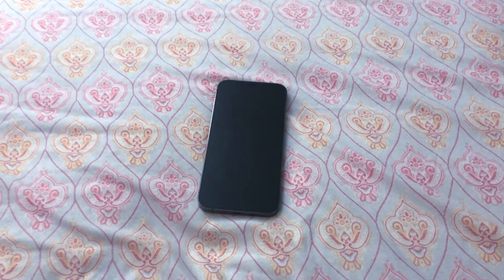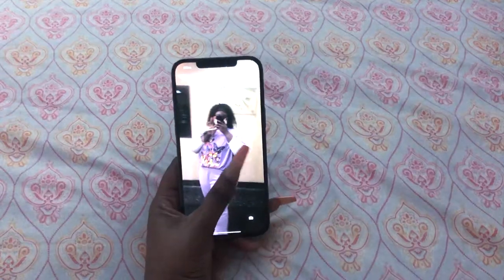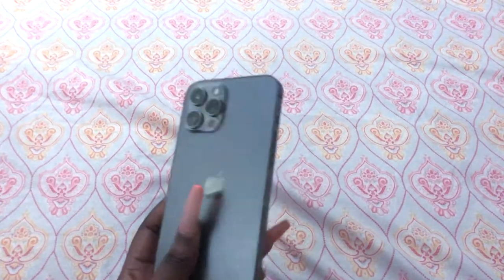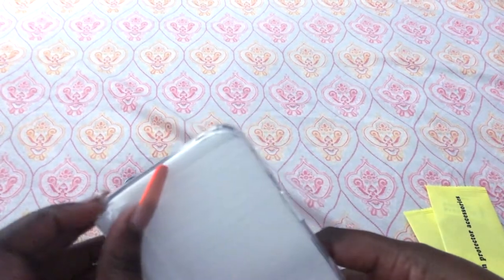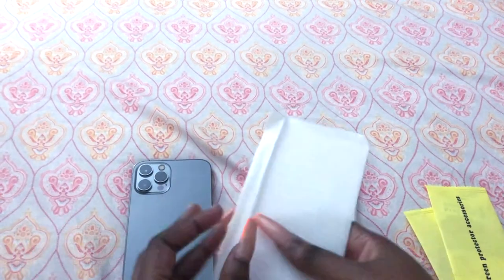Hey guys, it's really the day after. I told you I came back from work and opened the phone at like 10 o'clock. I've transferred my phone and everything — it took me a while but we got it. This is the phone in the back, I still haven't put a case on it. So now we're gonna put on the case and the screen protector. I got a clear case because I want to show off the back a little — it looks so good.